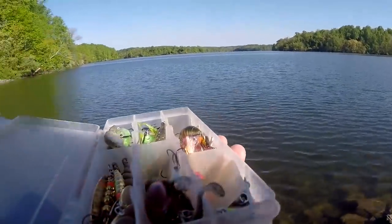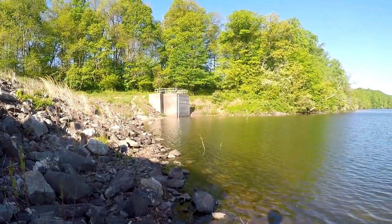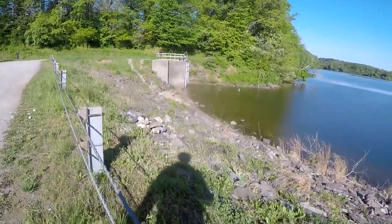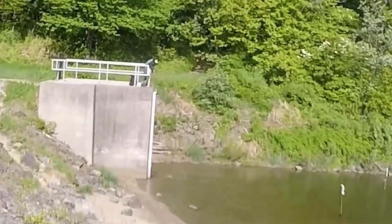I have barely started fishing and the dude is landing fish after fish right over there. Let's go check what One Rod got. Unbelievable — I haven't even started fishing yet and One Rod already hooked one.